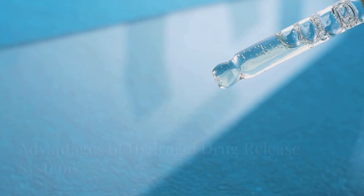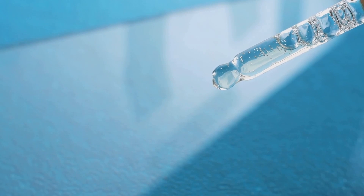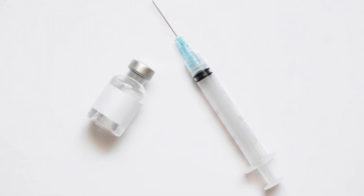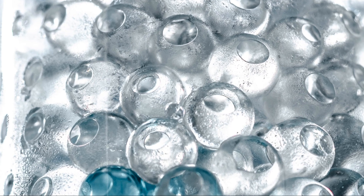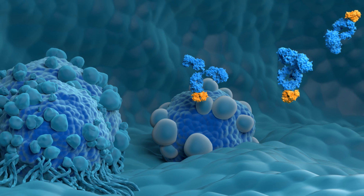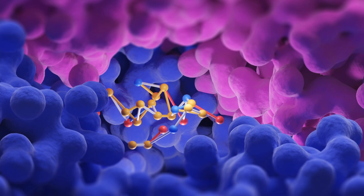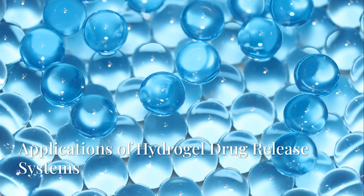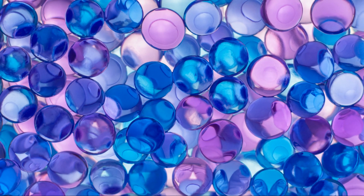Advantages of hydrogel drug release systems: what sets hydrogel systems apart is their ability to offer controlled release. This eliminates the need for frequent dosing and minimizes side effects. Whether it's for local treatments or systemic delivery, hydrogel drug systems provide flexibility and precision, making them ideal for a variety of therapeutic areas.